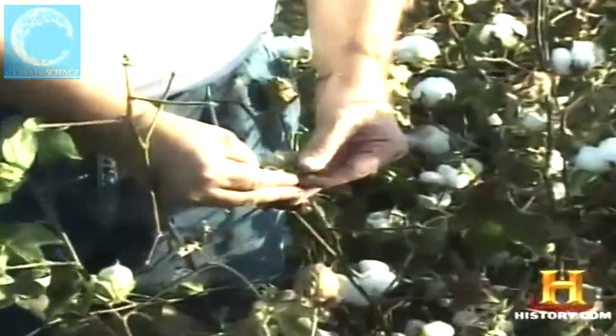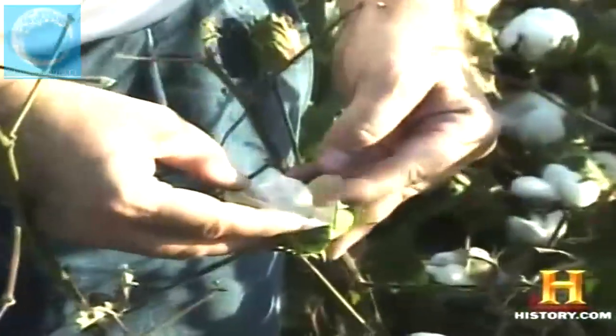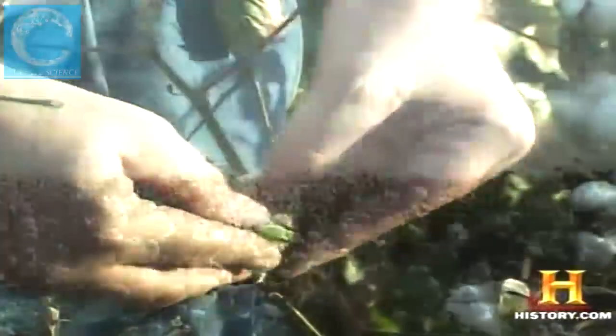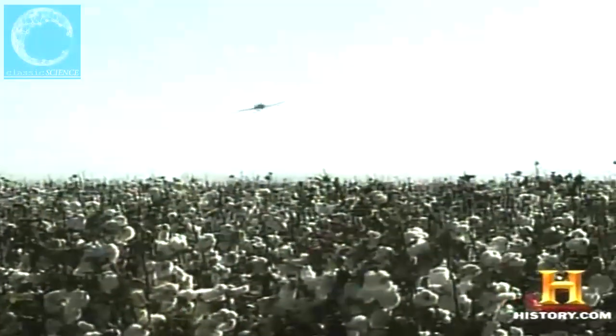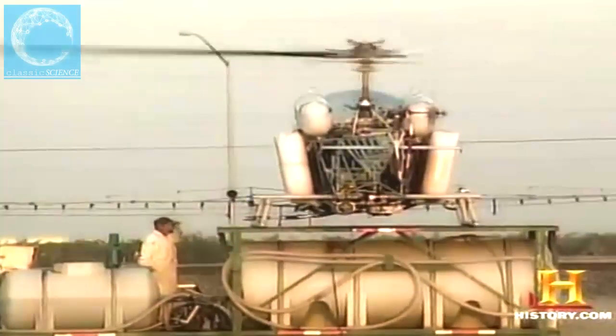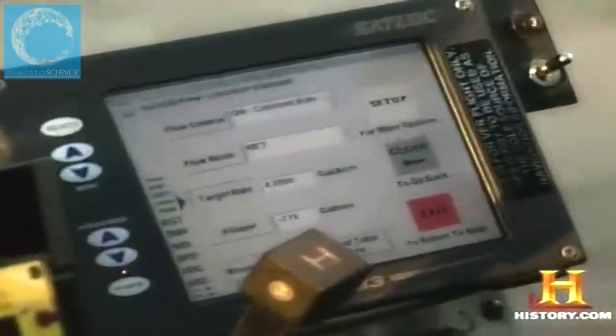In this particular cotton field, satellite imagery is helping prepare the crop for harvest. Before cotton bolls can be machine-picked, plants must shed their leaves. To accelerate the process, a saltwater-type defoliant solution is applied. Before satellite photography, a uniform amount of defoliant was applied to the entire field, but now space-based photos give farmers the power to cut costs through a process called variable rate technology.